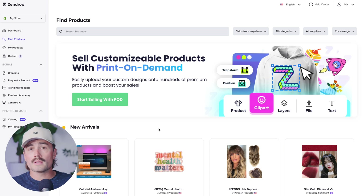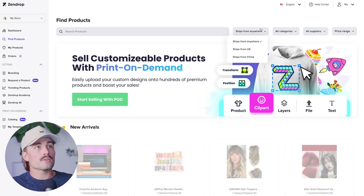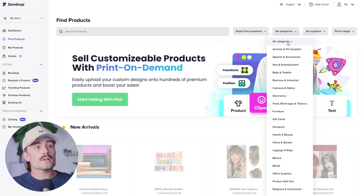Maybe you already have a niche you want to sell into, or maybe you just want to sell what's hot right now — that's where Zendrop can really come in handy. They also have customizable print on demand, which is really cool. You can search for different products and use filters to select ships from anywhere, ships from US, or ships from China. With all the tariffs going on lately, it might cost more to ship from the US but it could balance out or even be cheaper. You can also search by categories like electronics, furniture, services, or software.